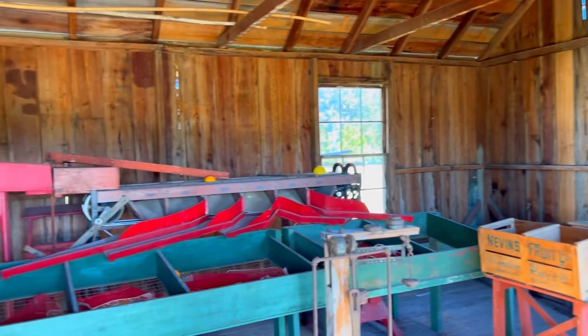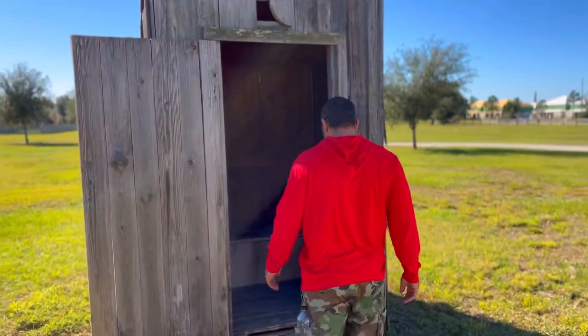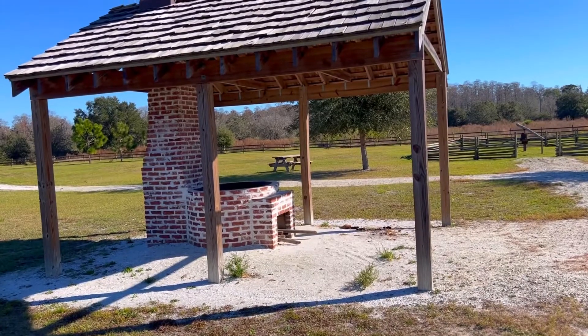So if you couldn't use the bedpan, you had to go to the outhouse. Here is the outhouse — not much to it here.